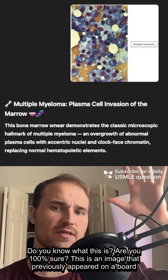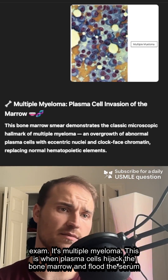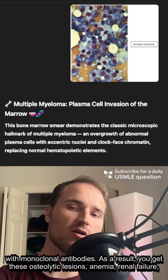Do you know what this is? Are you 100% sure? This is an image that previously showed up on a board exam. It's multiple myeloma — this is when plasma cells hijack the bone marrow and flood the serum with monoclonal antibodies.